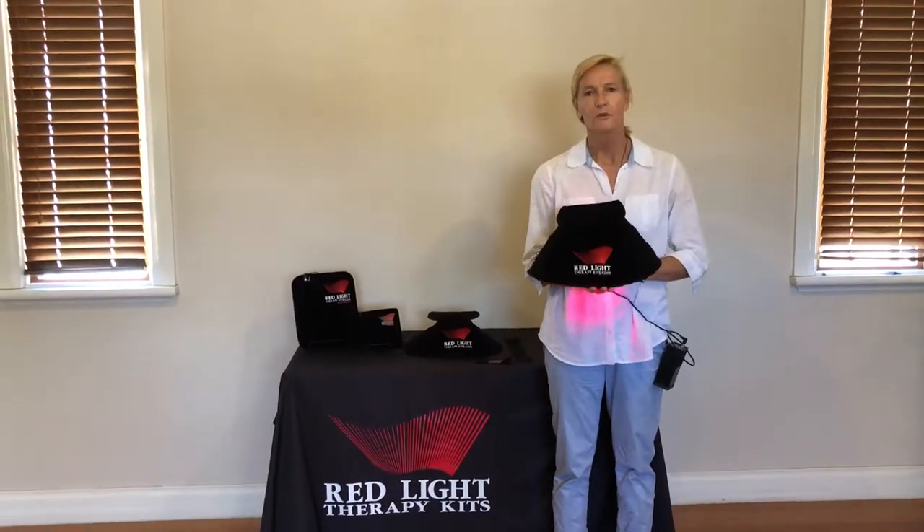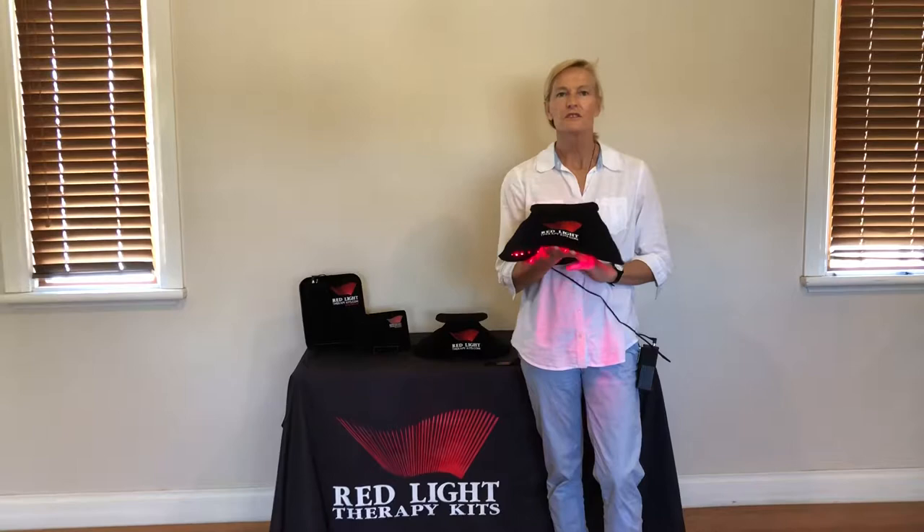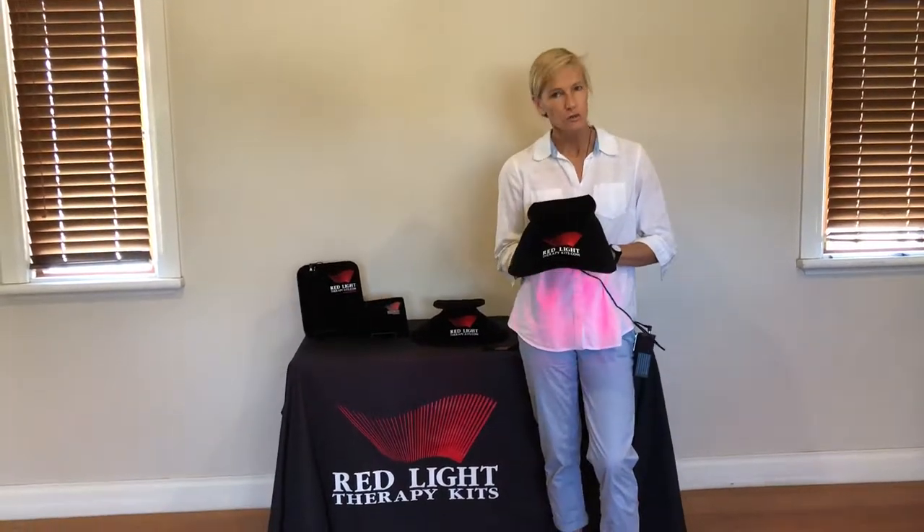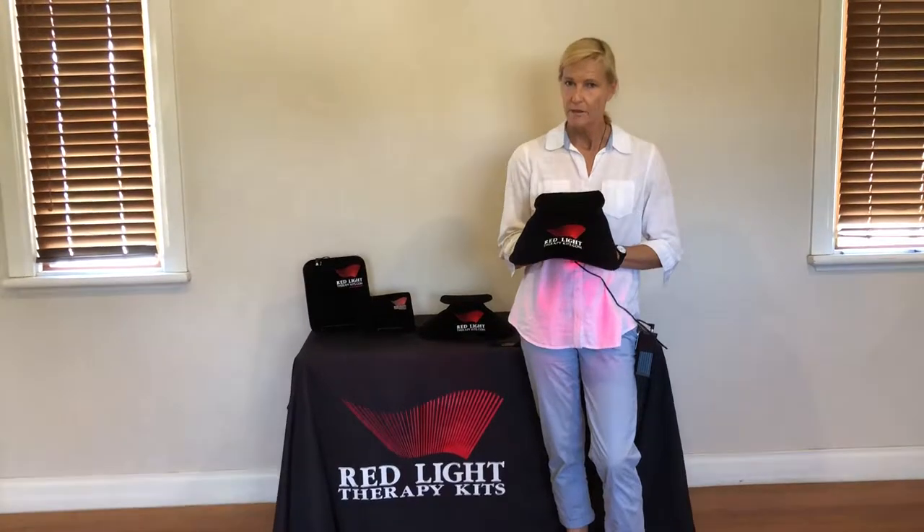Hello, I'm Susan Poole from Red Light Therapy Kits and this is a short video demonstration on the Head, Neck, Shoulder Multi-Purpose Red Light Therapy Pad.